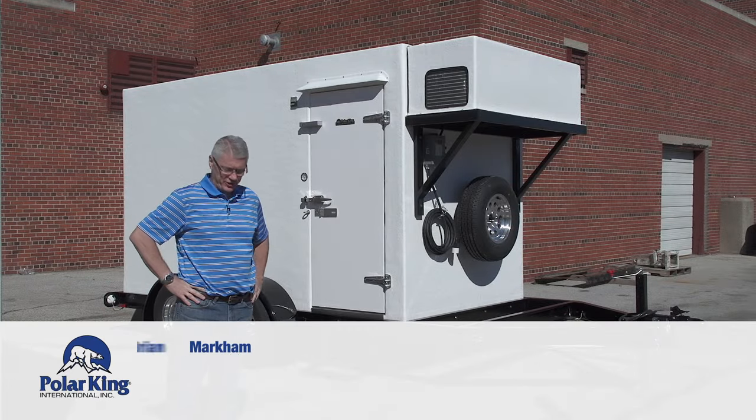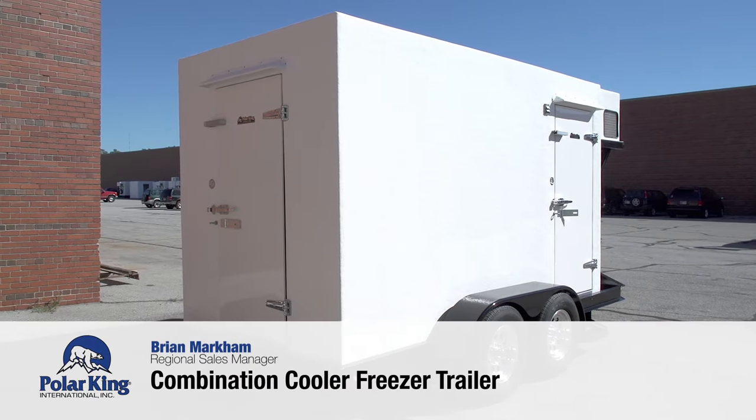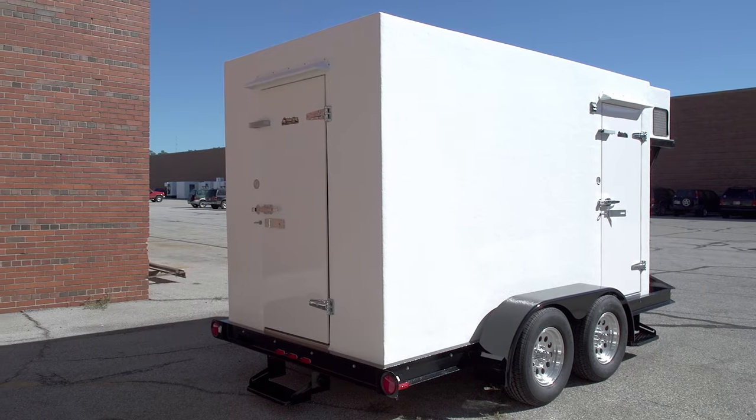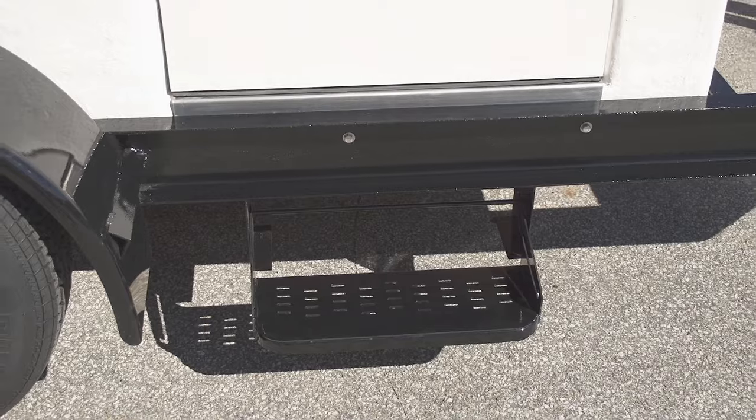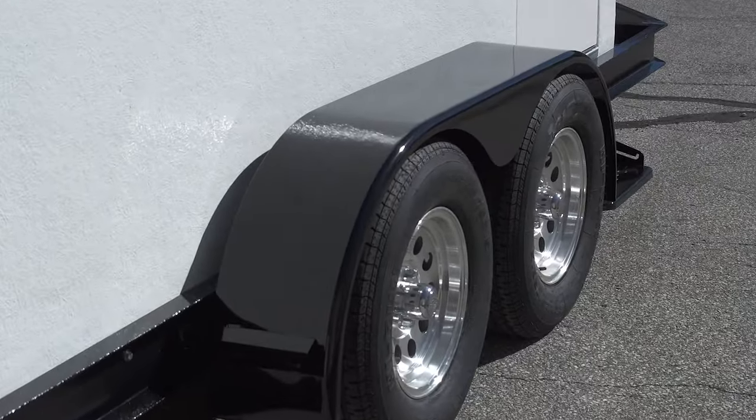Hi, I'm Brian Markham with Polar King International, and we've got here a combination cooler freezer trailer that's manufactured for a customer. They have retractable steps, they have the custom wheel upgrade, and we have vinyl strip curtains on the inside.